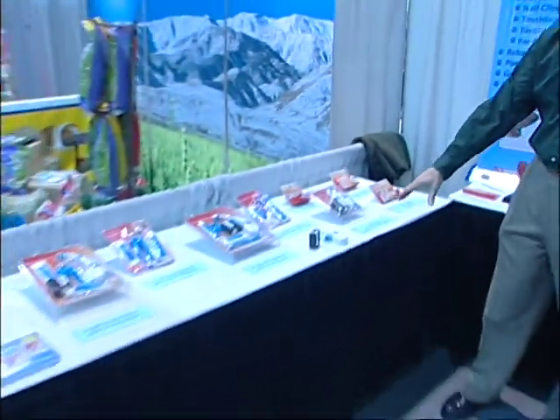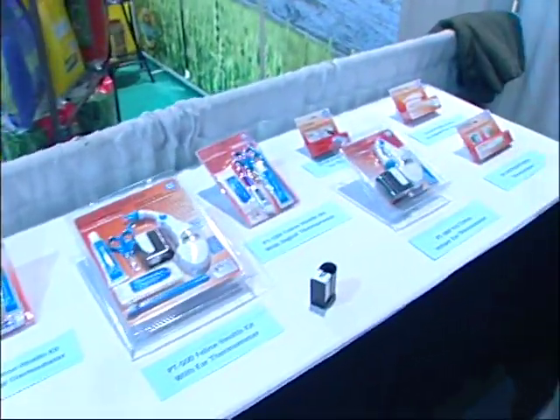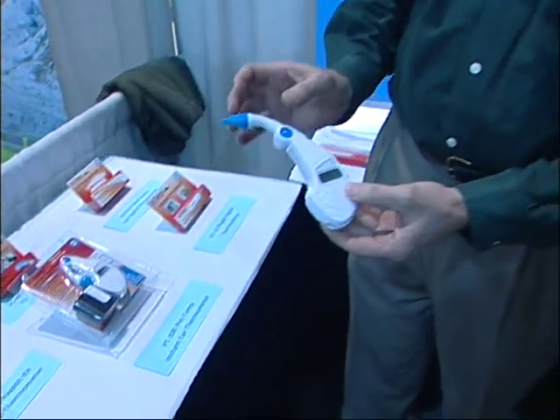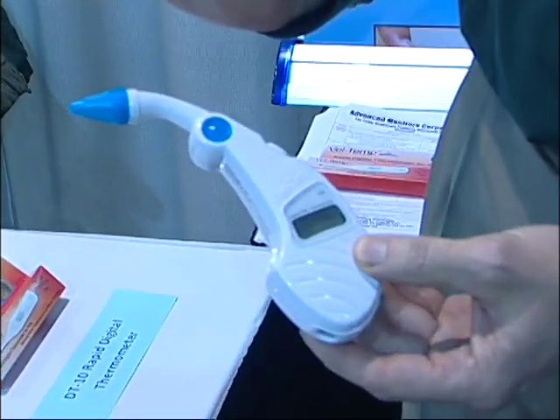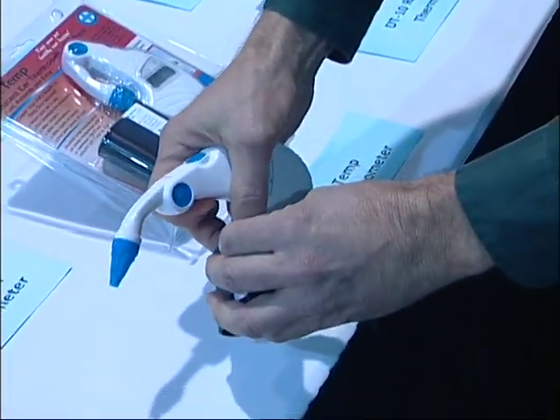Now look at these kits that you can get here. This is amazing. This can be used by the veterinarian and by the individual. This takes temperature in one second in the ear, and we put a little disposable cover on it, which I can just show you right here.